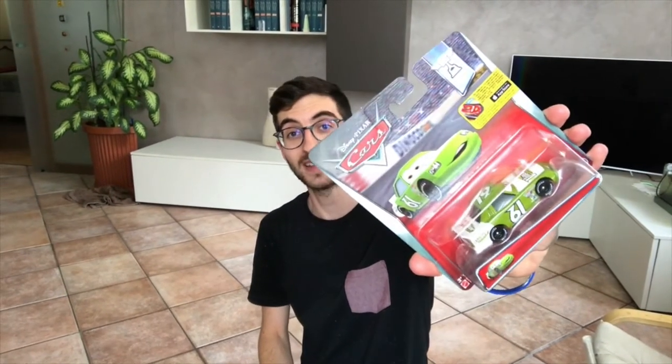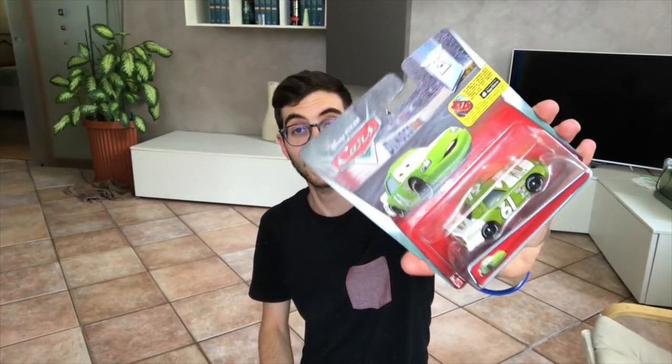Let's start with number 61, the racer of the Vitoline — or Vitoline, as you want to call it. This came out in 2015. It was actually featured in my most popular video that got more than 1 million views. The link is in the description, so you really want to check that out to have more info and a better look at this car.